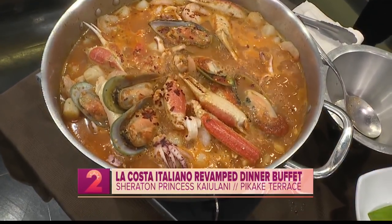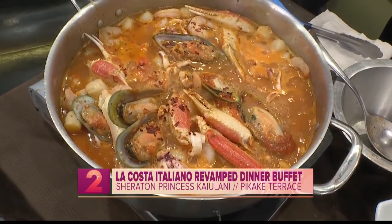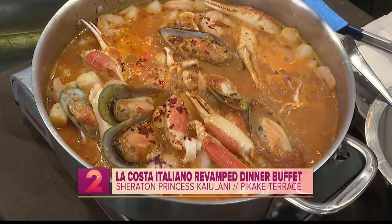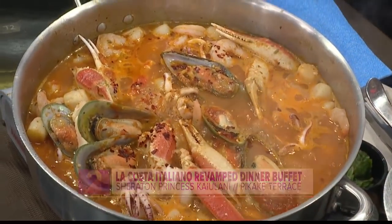Chef Alvin, what are you working on right now? Because this looks incredible. We're working on a seafood stew — a cioppino. It's a little spicy, with mussels, shrimp, scallops, and some calamari in there too. This smells absolutely heavenly.